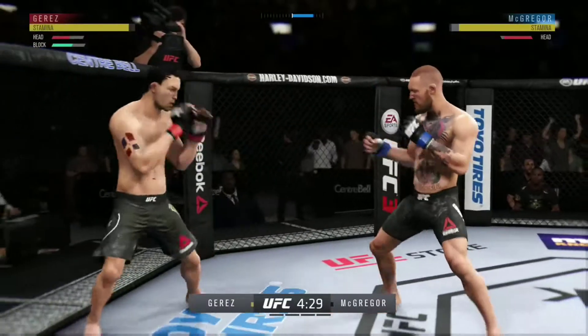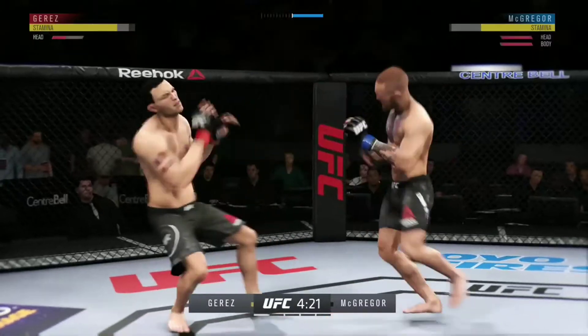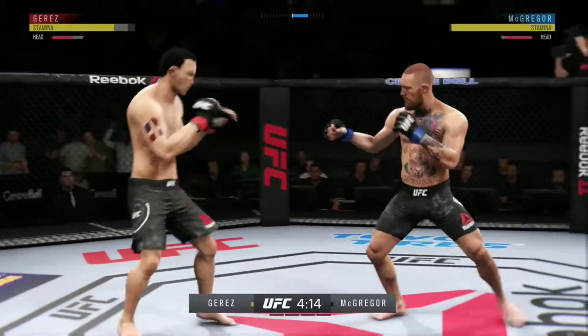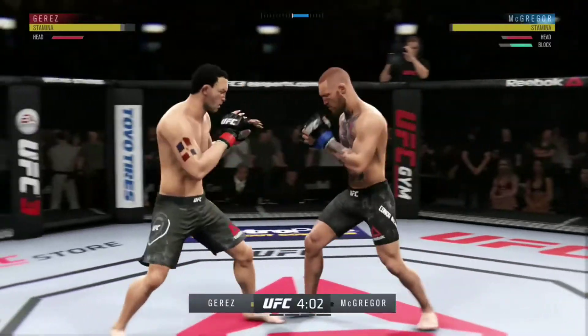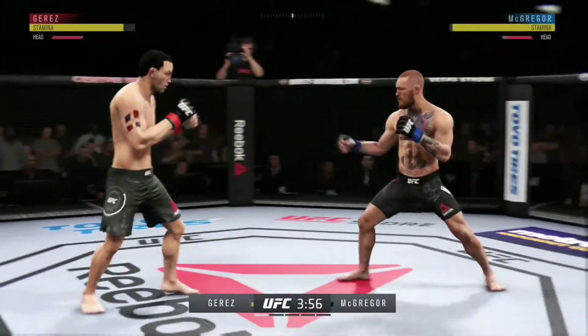This could be it. Who saw that coming? Nice leg kick. We gotta fight, folks. Straight right. Beautiful combination.